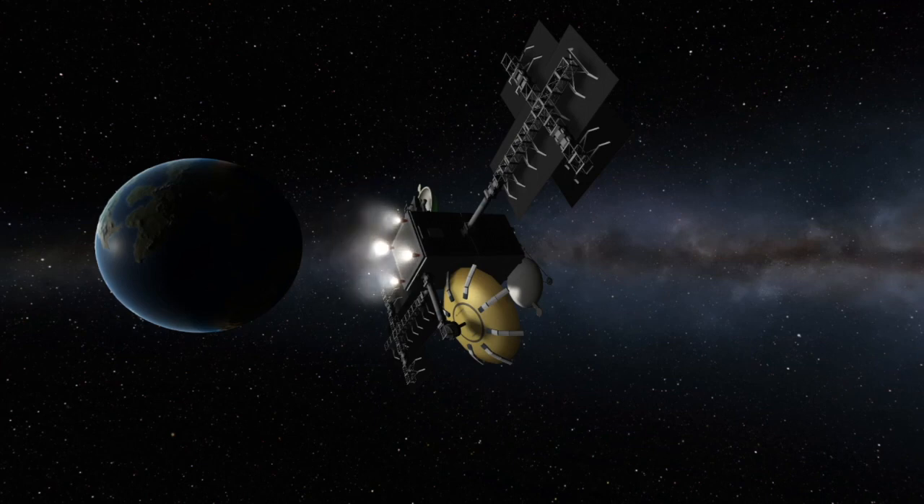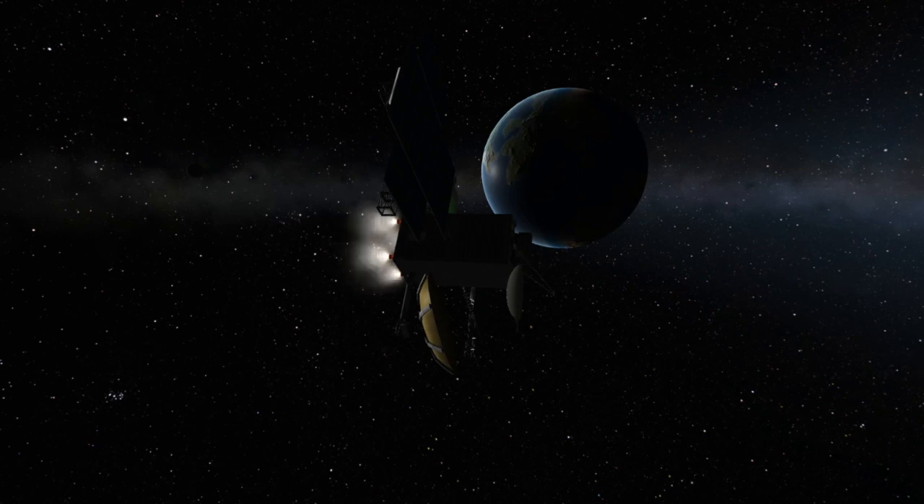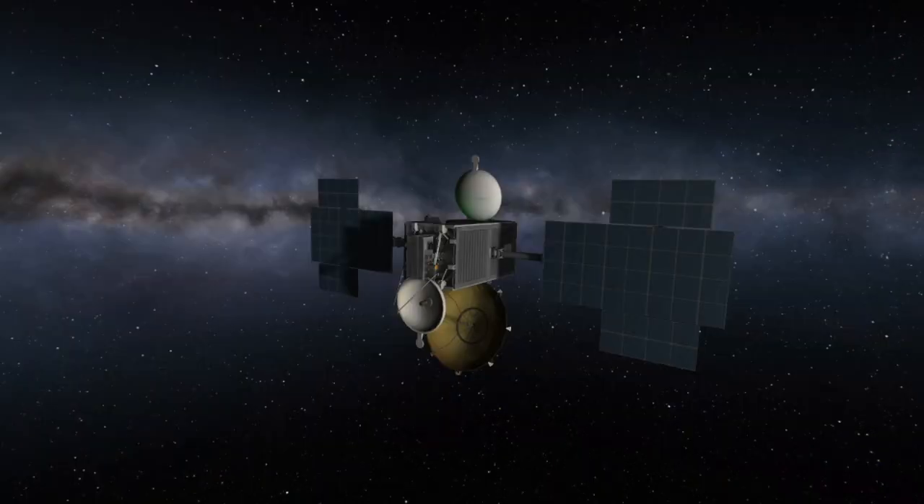So what exactly is SXM-7's mission? Well, as I mentioned earlier, SXM-7 was built for Sirius XM's satellite radio. It'll be replacing XM-3, a satellite launched in 2005, which by the way is one of the first rocket launches I ever watched live. And from its position in orbit, it'll be providing satellite radio to North America.